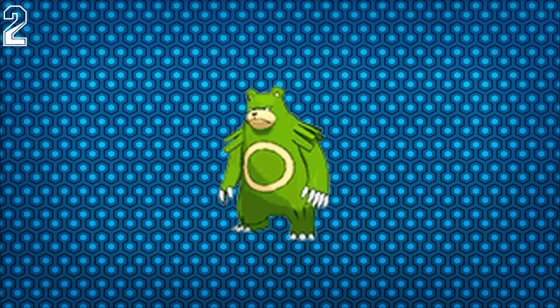For number 2 we have Shiny Eelektrik. I really like this and it's really funny because it looks like a green gummy bear that's really, really angry at you. And it's not even serious to fight — if you faced this in a Pokemon battle you'd think, aww it's just a gummy bear.